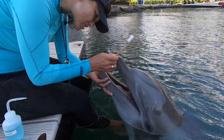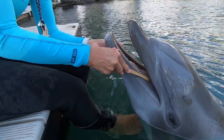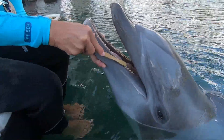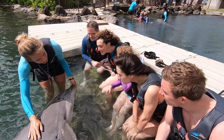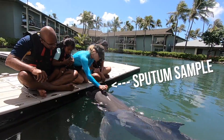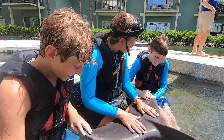I can brush their teeth during the program and even have our guests brush their teeth — they really love participating in this care for them. We also can look at their eyes, and do a sputum sample by asking the animals to forcefully exhale out of their blowhole. It's pretty awesome — it's fun for the dolphins and definitely fun for the guests.